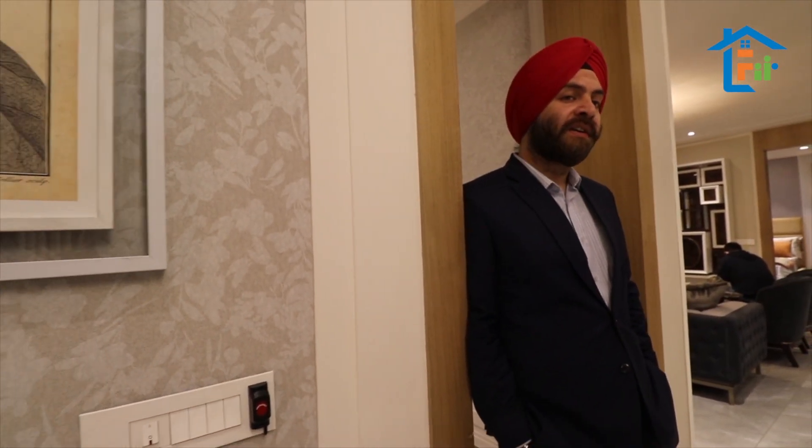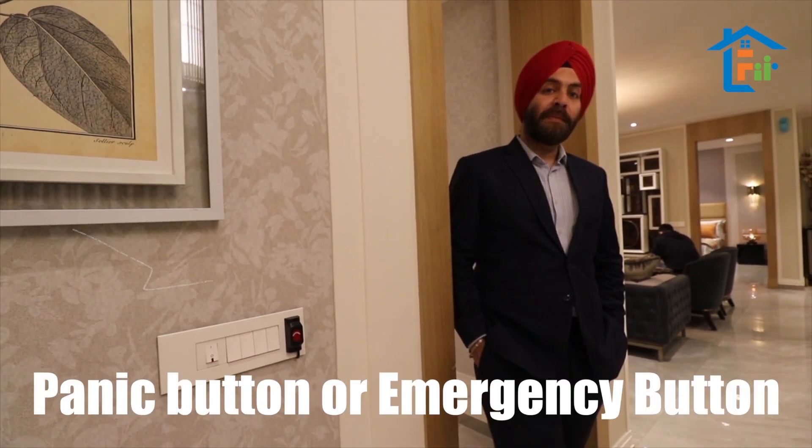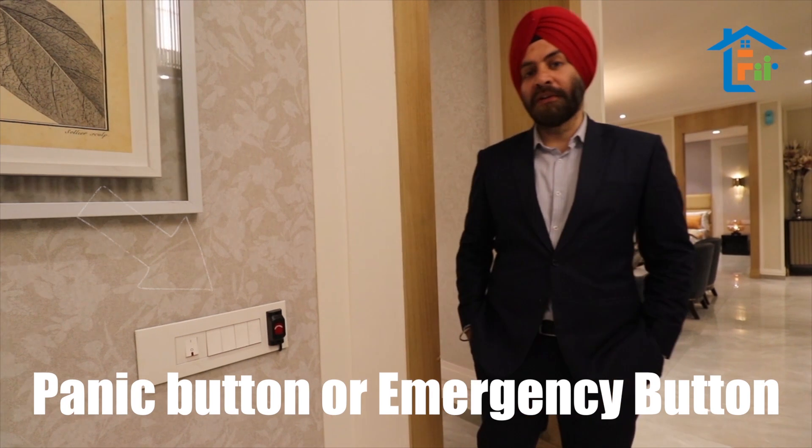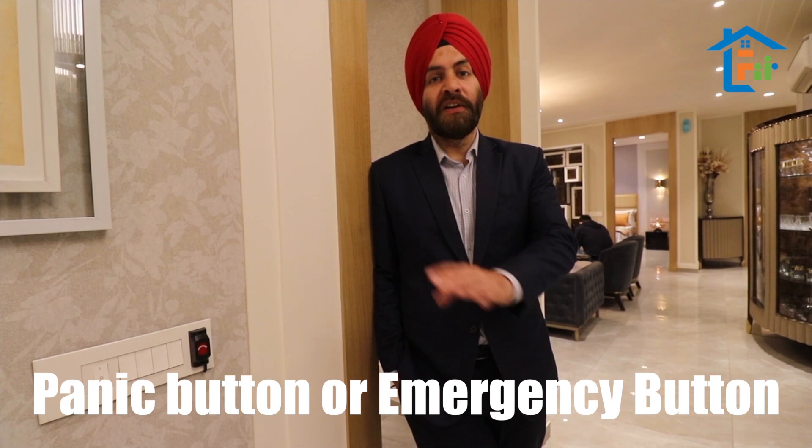We are giving five-tier security, and every apartment will have its own panic button — or you can call it an emergency button. Whenever you don't feel safe, you can press this button and security guards will be at your doorstep to help you.